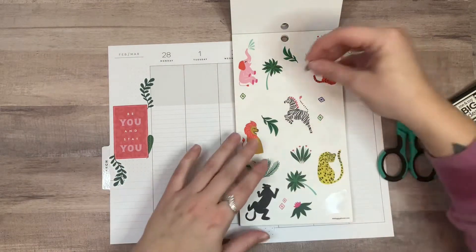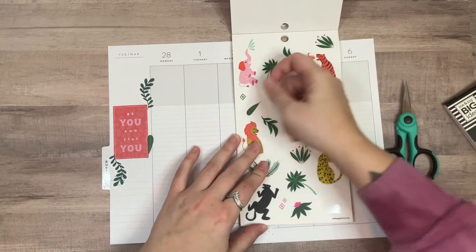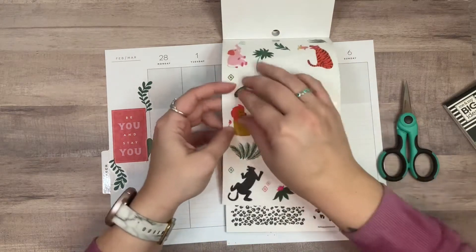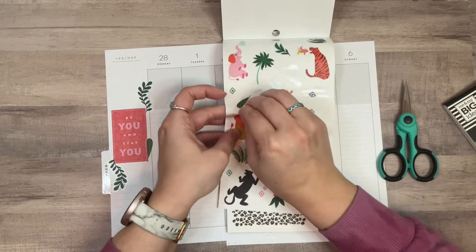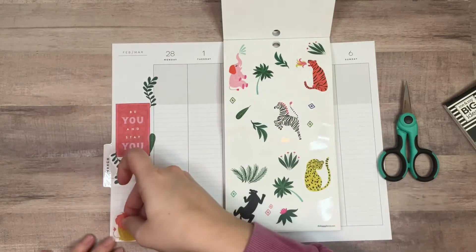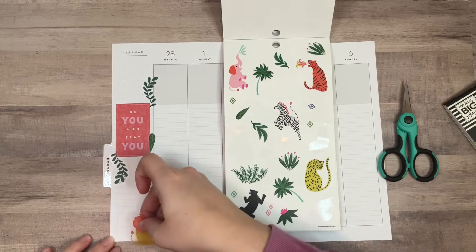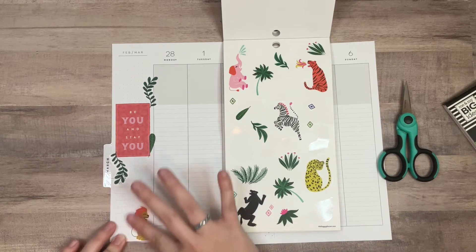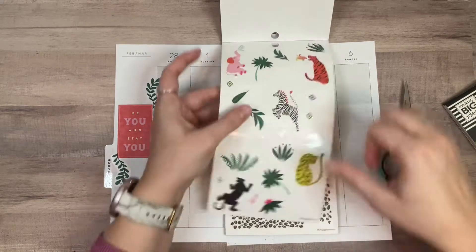I think I'm going to put this one back. Maybe we put this lion down here, and then we put a palm tree.